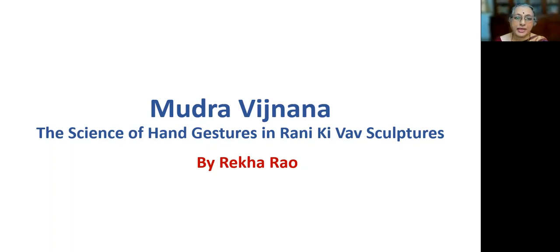The topic I intend to present today is about the hand gestures in the beautiful Divyangana figures which adorn the walls of the great stepwell monument Raniki Vau, which was constructed in the 11th century by the Chalukyas of Gujarat, called Solanges.